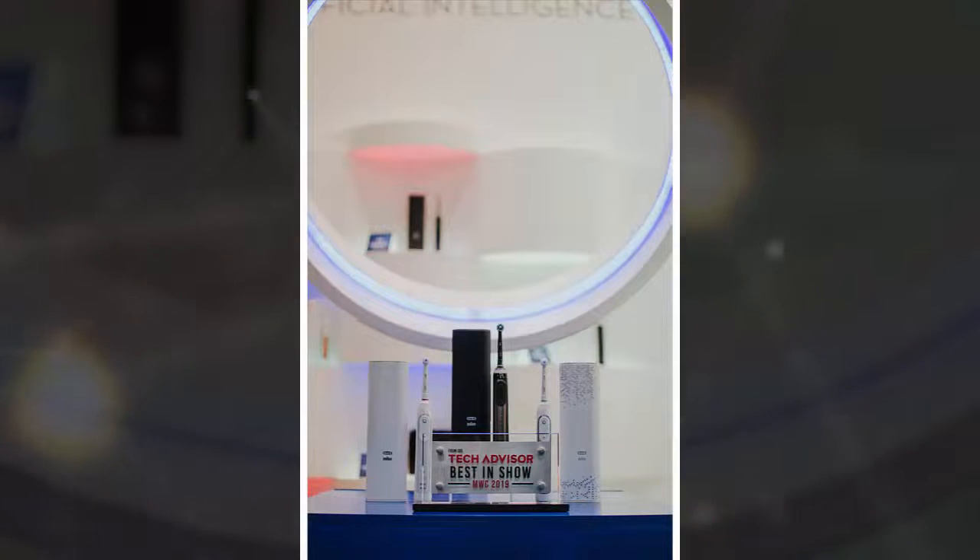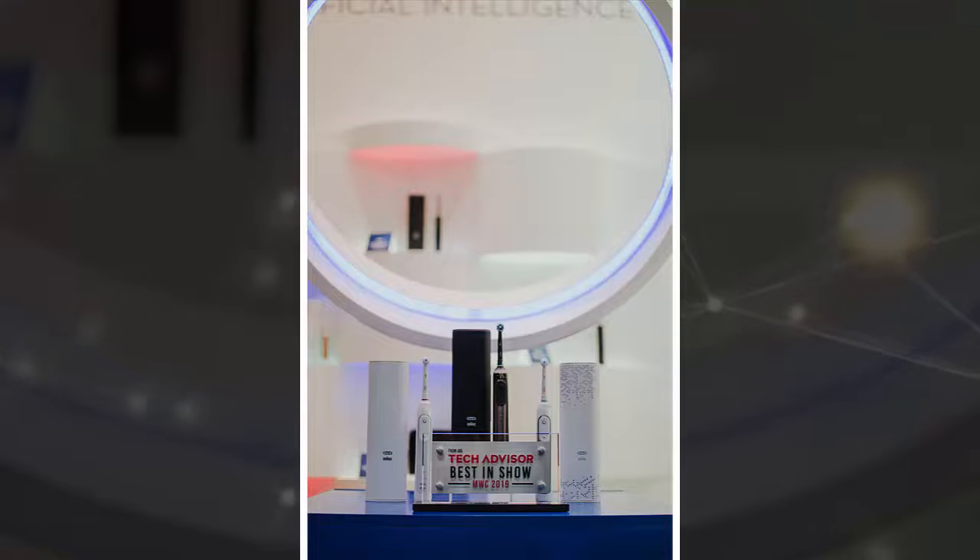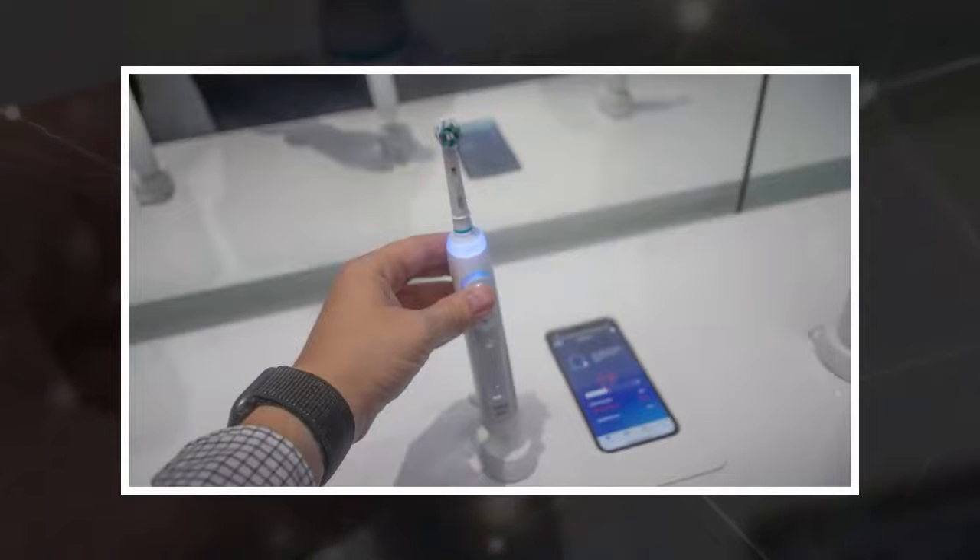Prototypes were unveiled at Mobile World Congress in Barcelona and pricing has yet to be announced. It was featured at the Technology Showcase alongside a range of developments in 5G and foldable phones. MailOnline got the opportunity to get hands-on with the device and its accompanying app.